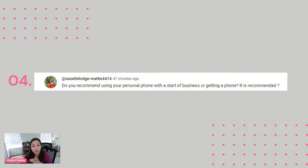Do you recommend using your personal phone for business, or getting a separate phone? I think that tomorrow I'm going to be publishing a new video where I talk about boundaries. I'm going to be giving you a little bit of a story about a client that was texting me super late when I used to be a realtor. The reality is that I don't recommend using your personal phone ever.